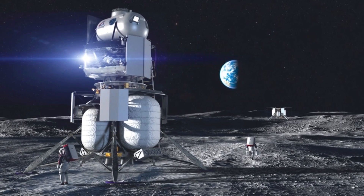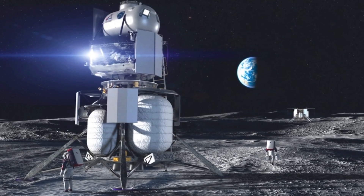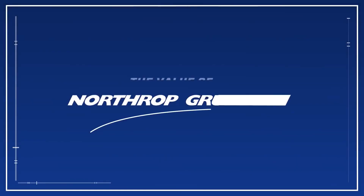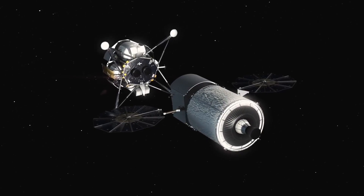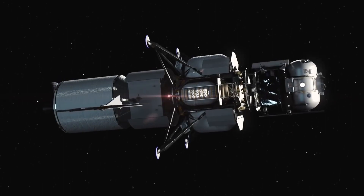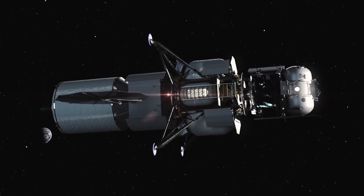Item three is Blue Origin's national team. Blue Origin is the prime contractor, but the other partners are Lockheed, Northrop, and Draper. Blue Origin is building the descent stage, Lockheed is building the ascent stage, Northrop is building the transfer stage, while Draper is handling guidance, navigation, and control — basically the integration between the three stages, and that's going to be key.